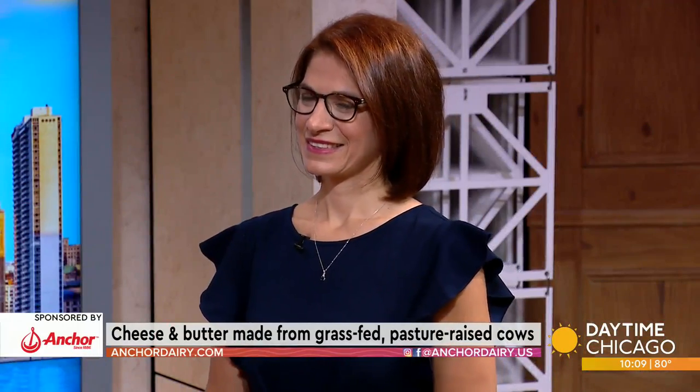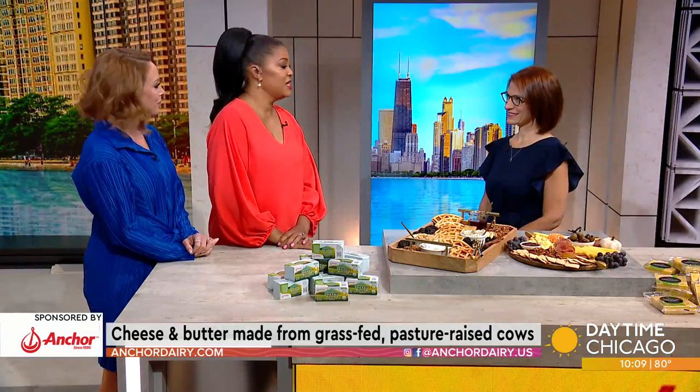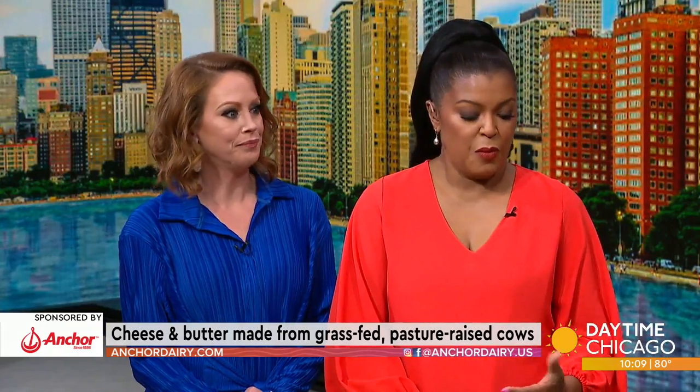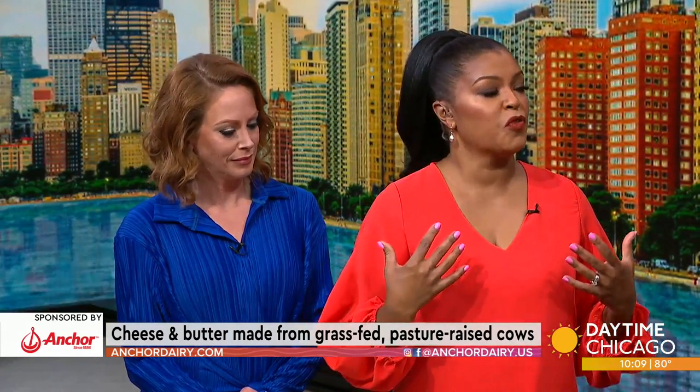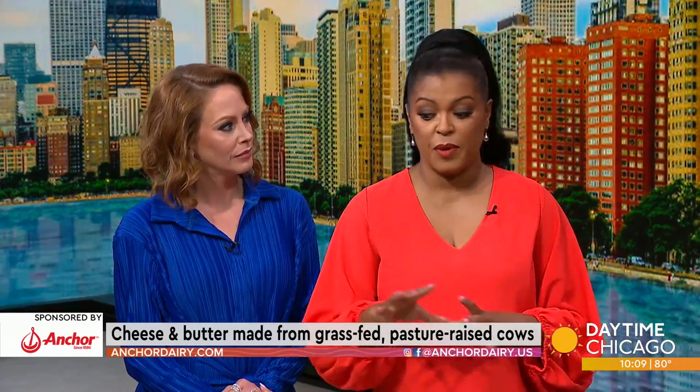Anchor Dairy prides itself in making cheese and butter from grass-fed, pasture-raised cows on the island of New Zealand, then sent to our local stores. Here in our Studio 41 kitchen to tell us more about it is Megan Patterson from Anchor Dairy. Hi Megan, thanks for coming in. Thanks so much for having me. We all love butter, but we love it when it comes from healthier cows, and that is one of the great things about Anchor Dairy.